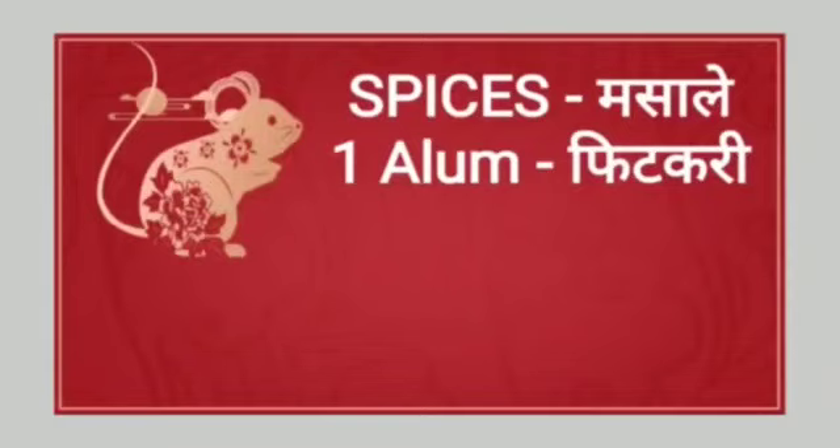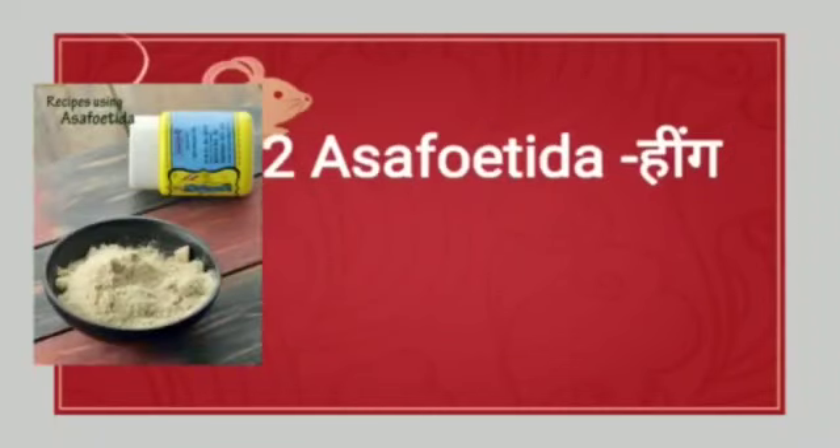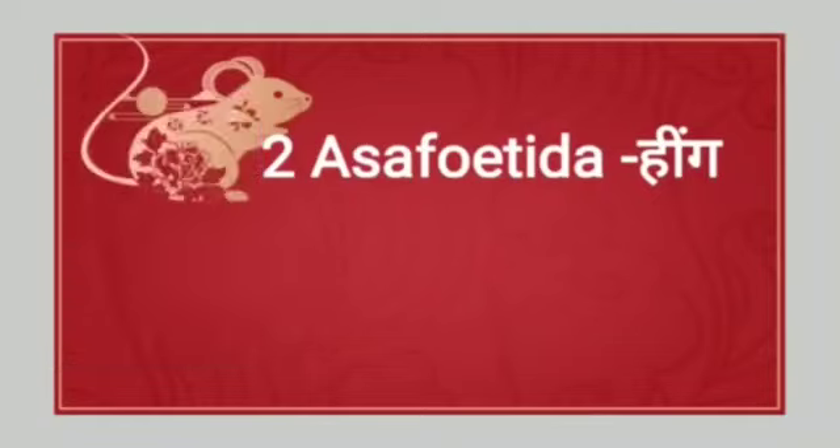Spices means masala. The spelling of spices is S-P-I-C-E-S. First spice: alum means phitkari. Next spice: asafetida means hing.